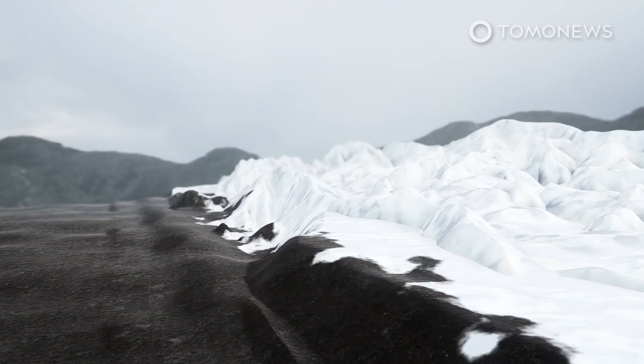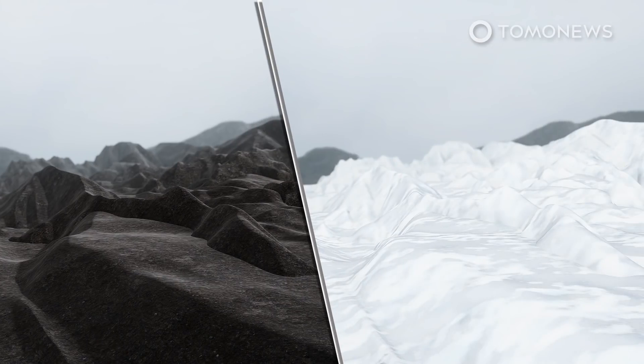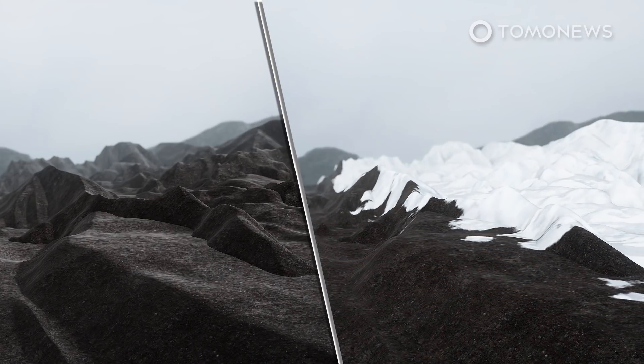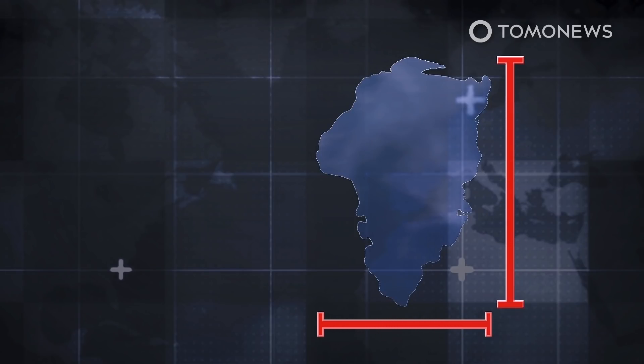Since Wednesday, the ice sheet has melted by close to 8 billion metric tons a day — twice its normal average rate during summer, according to tracking site Polar Portal, which is run by Danish researchers. While this loss of volume was not as extreme as the largest single-day melting event in 2019, the researchers say the area over which melting took place is actually larger than two years ago.